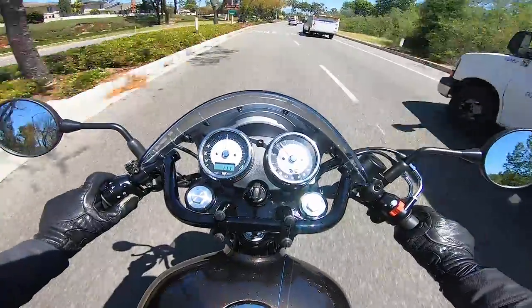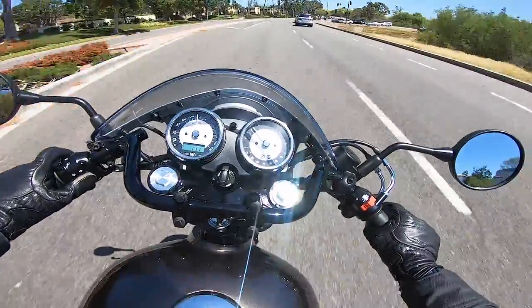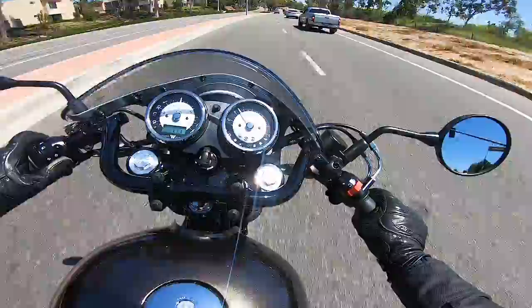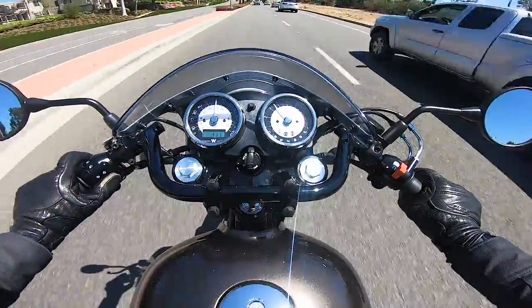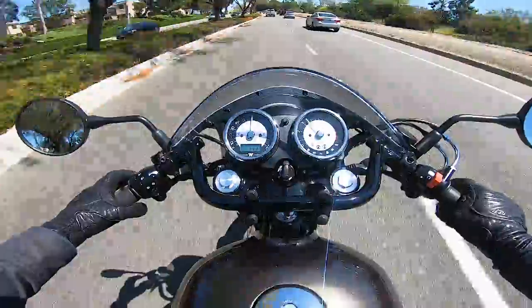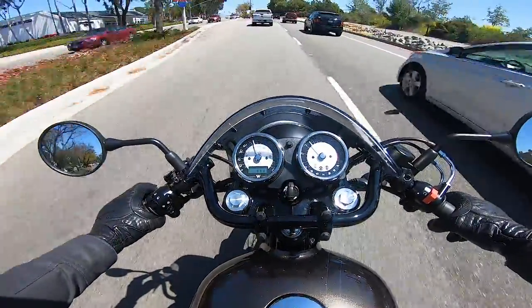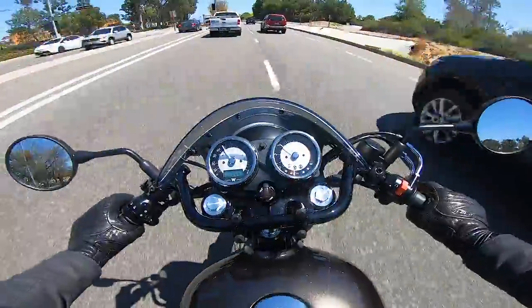If you rode this thing for eight hours for a full day, I'd anticipate you'd be a little bit beat up. But that's the name of the game with these old school, aggressively positioned cafe racer bikes — they look cool and they sound cool, but they're not the most comfortable to ride.